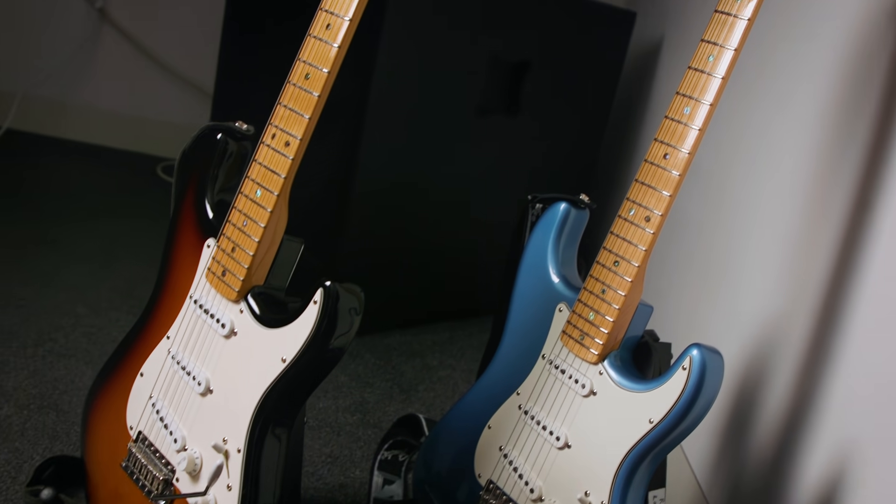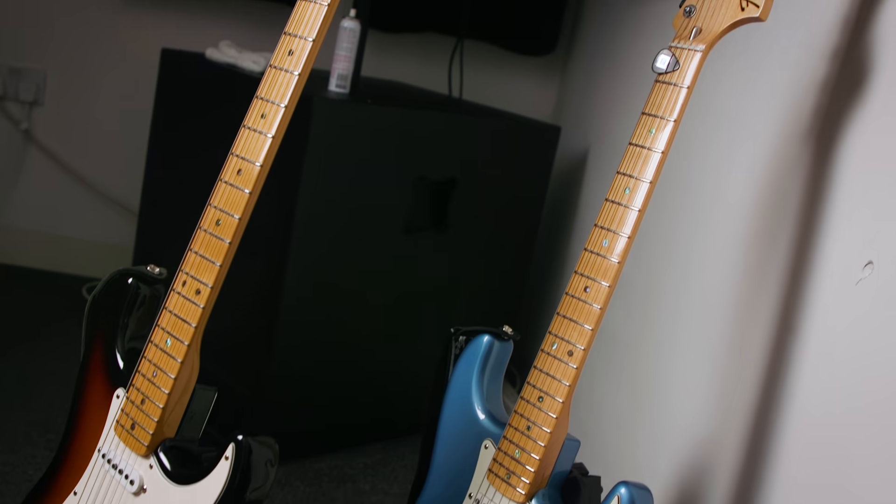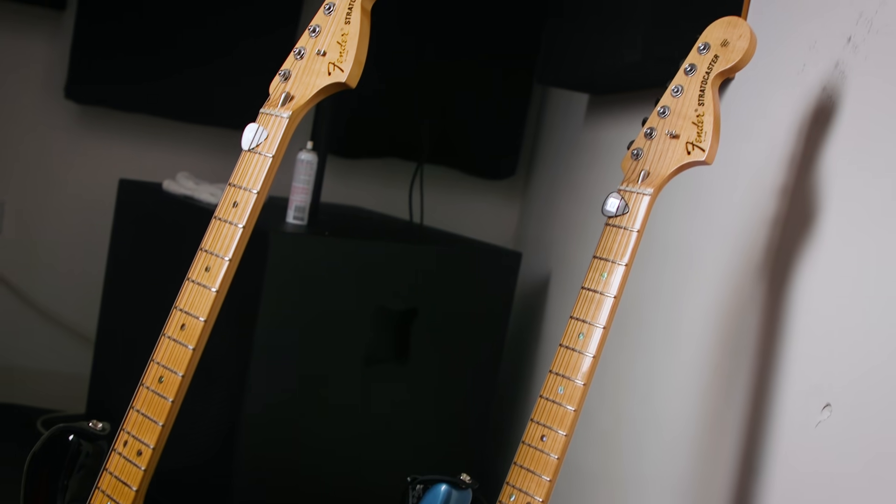The signature Fender Strats, straight from the custom shop of course, built by Todd Krauss. Todd's been building guitars for Robin for quite a few years now.